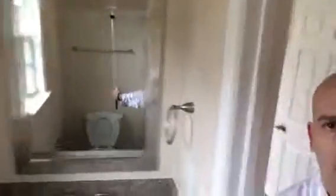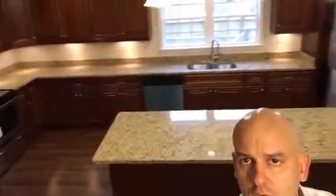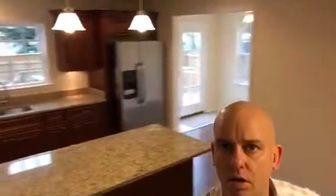Here is a half bath — you can see that. Then as you walk through, here are the under-cabinet lights and of course our granite countertops. We're going to have it on the market for $199,990.